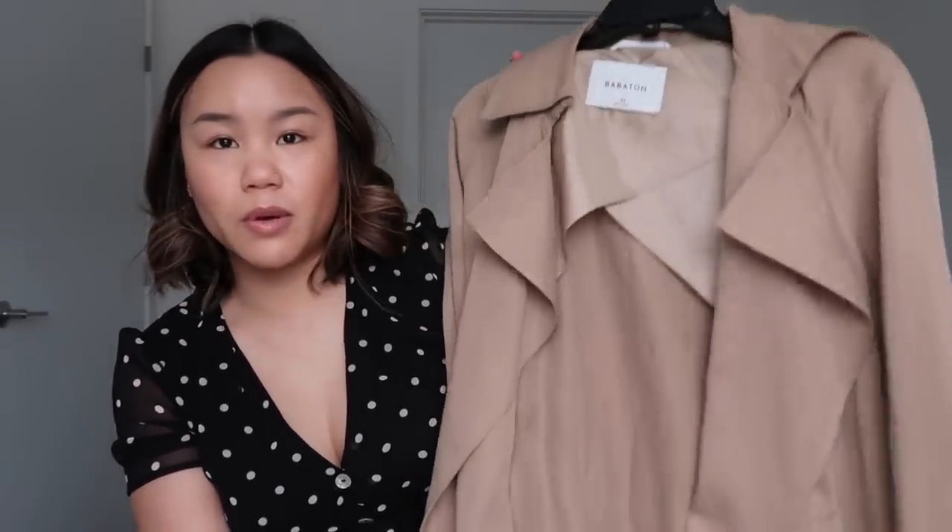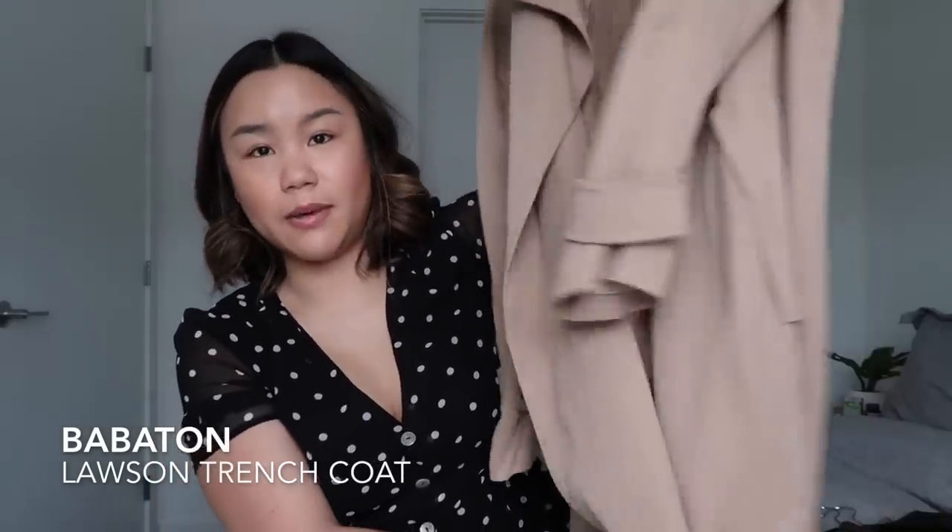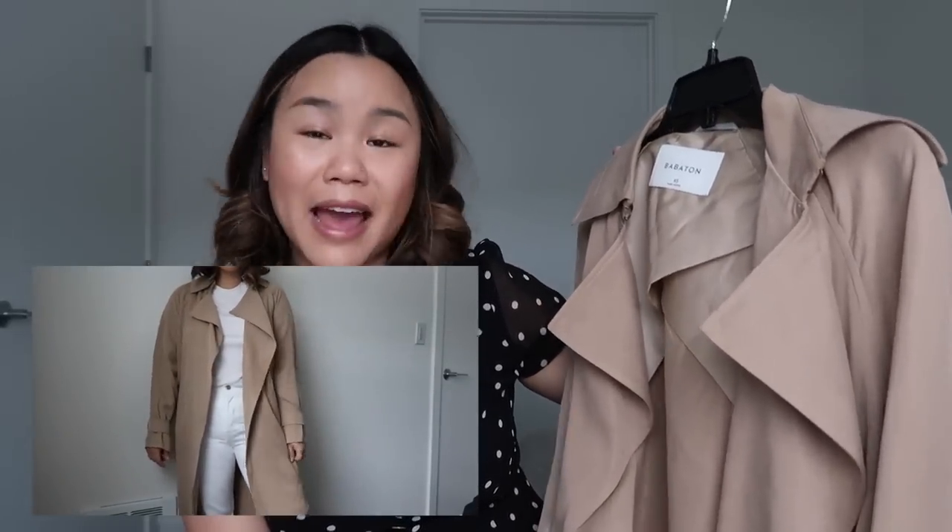The last lightweight jacket I think you should have is a trench coat. It's just a good elevated basic to have in the spring and summer months because you're not going to want to wear one of your little cargo or jean jackets to dinner or a nice event. Having a lightweight trench is a really good option. The first is the Lawson jacket from Aritzia in this nice camel color. I wore this a lot in LA — with just a little black tank top and some white pants. It really does elevate a look; you could pop it over a slip dress for a fancy night out.